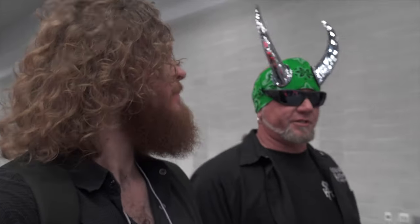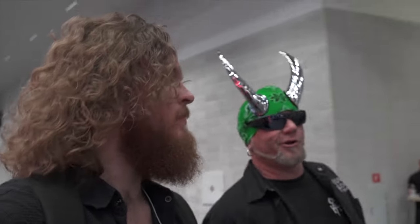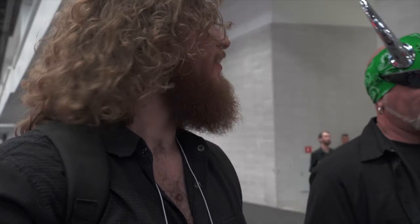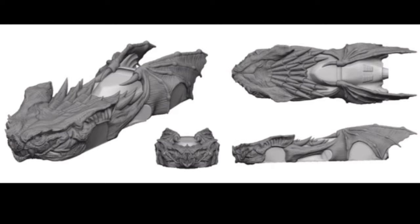Most of the crazy stuff that's gonna go on it is all gonna be 3D printed. I want to show the world what you can really do with 3D printing. No one's gonna go as wild as you. There's a whole other level to 3D printing and customization that people just aren't even going down yet.